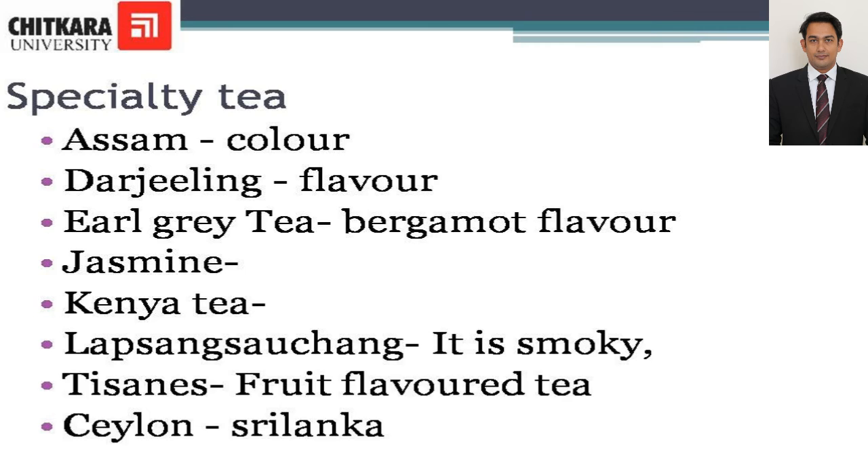Jasmine is a green tea which is dried with jasmine blossoms and produces a tea which has a scented flavor. Kenyan tea is referred to as a refreshing tea and is served with milk. Lapsang Souchong is a smoky, pungent, perfumed tea. It is delicate to the palate and is said to have an acquired taste, and is served with lemon.